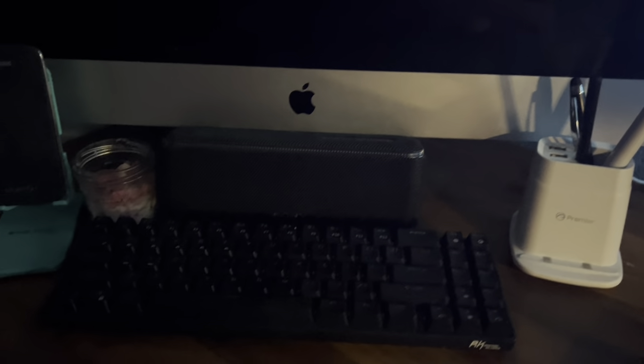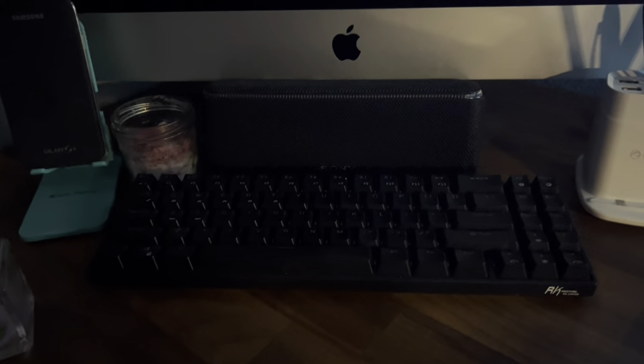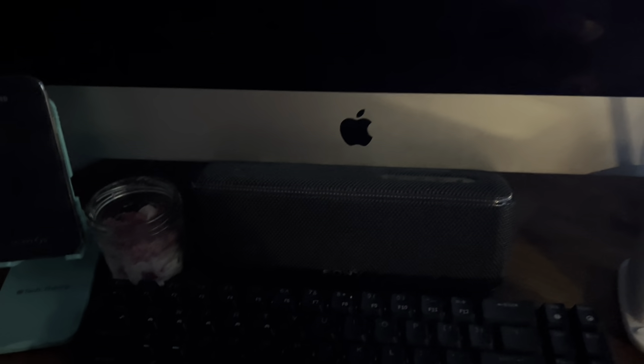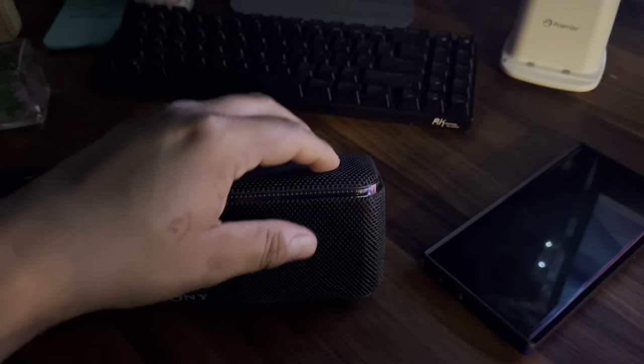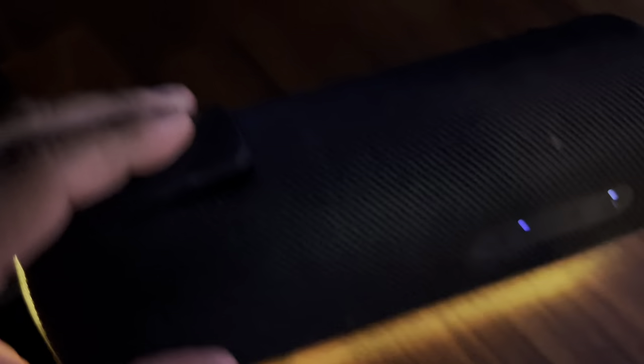I have the RK71 keyboard that I still use every now and then. I also have a Sony speaker — I don't remember the exact model, something like XB31 or XB33 — but it's an amazing speaker. Sony did the best with these LED lights, super loud, super bassy — it's awesome.